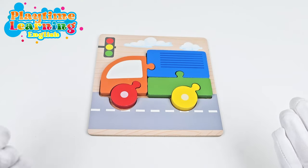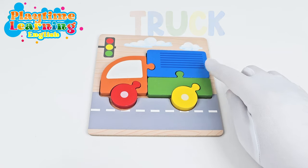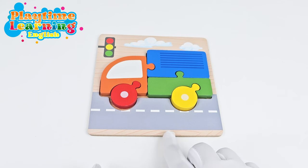Now let's do our third puzzle. It's a truck! A truck often takes things from one place to another. Maybe it's like your vegetables and your fruit that come from the farm to the grocery market. So let's go ahead and do this puzzle.